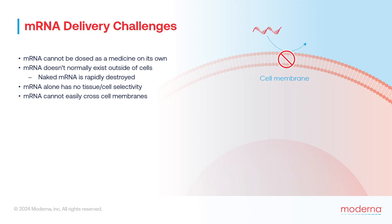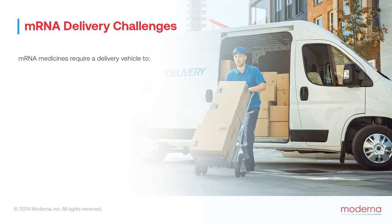Remember that mRNAs are highly negatively charged, so they cannot easily cross cell membranes. Even if mRNA was able to survive and find the desired cells, it would have no way to cross the cell membrane to get inside. For all of these reasons, mRNA medicines require a delivery vehicle — some sort of packaging material that serves three purposes: first, to protect it from degradation; second, to direct it to the desired tissue and cell type; and third, to help it gain entry into the cell cytoplasm.